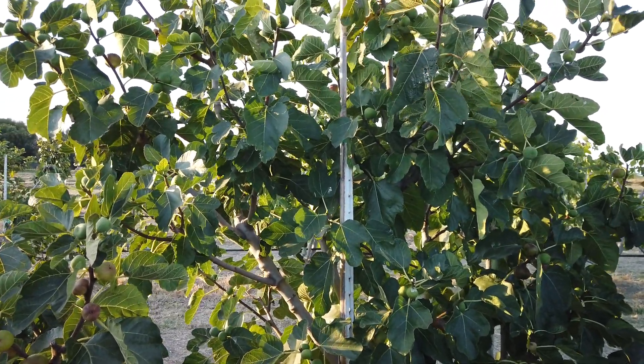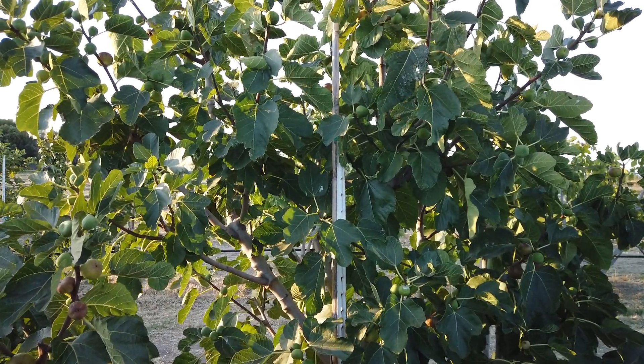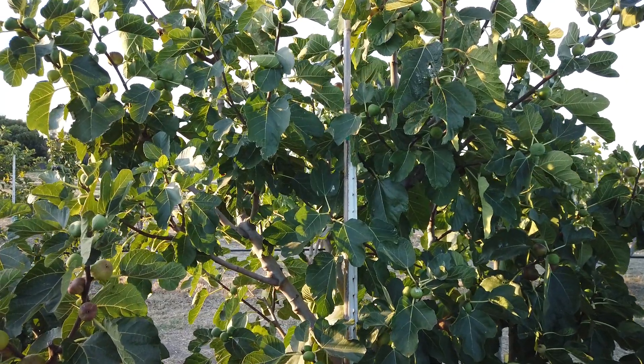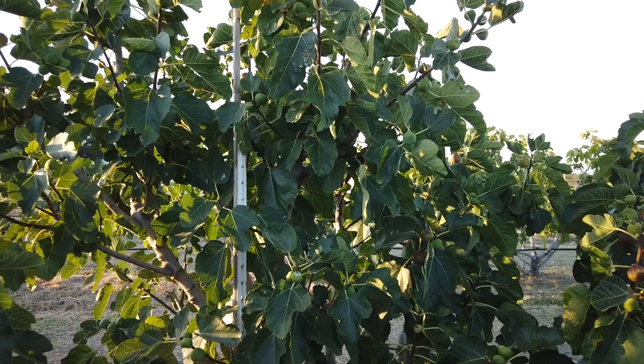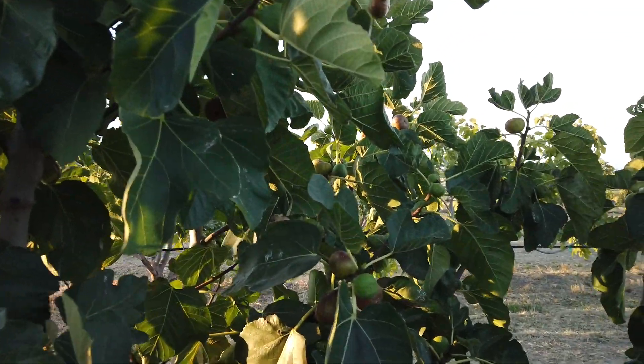Like some of the others, this is a variety that was introduced into the United States by Todd Kennedy many years ago. He imported it from Italy from Dr. Grassi, and we don't know the original name of it. Dr. Grassi had lost his list with those names associated with the numbers when he moved.